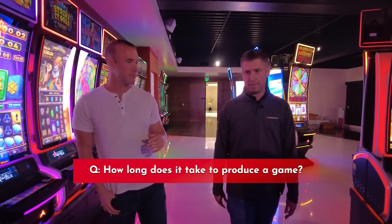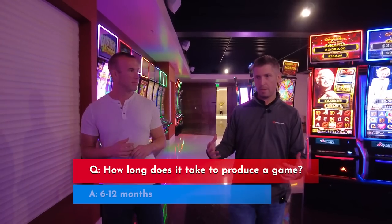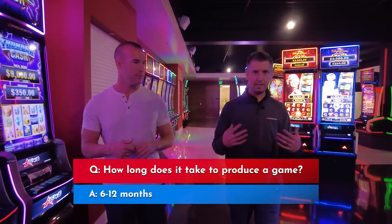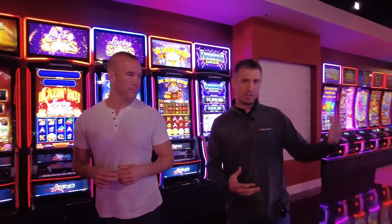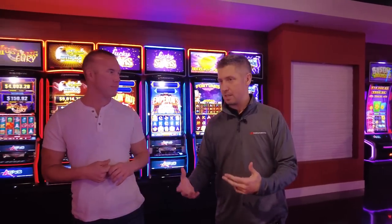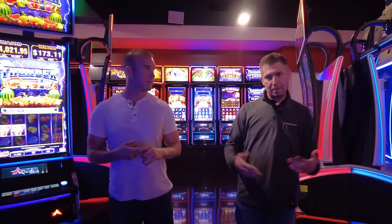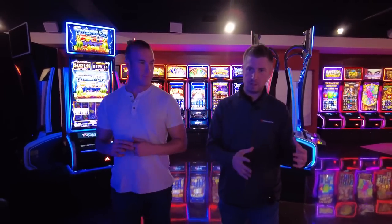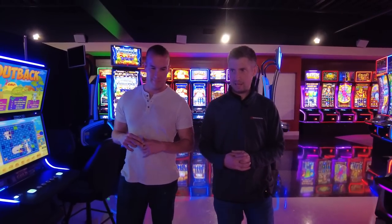It depends on the game, but generally probably six months to a year from the time our game development team is conceptualizing an idea on a piece of paper — a PowerPoint — where they pitch their ideas, to the point you're seeing it on a casino floor and you're trying to hit a jackpot. Usually probably in that nine months to a year range, though it can be done a little quicker with some simpler concepts.